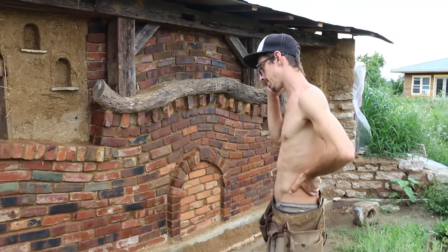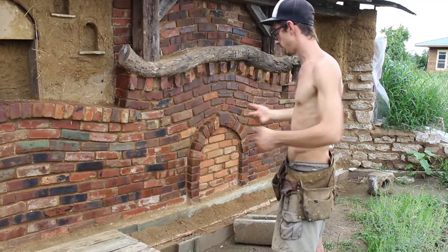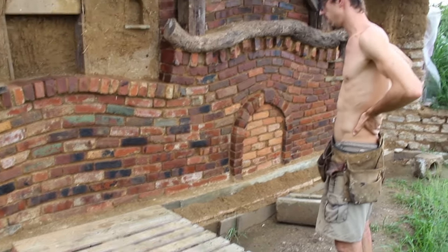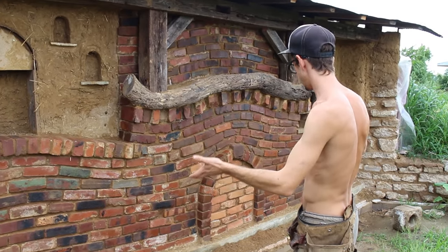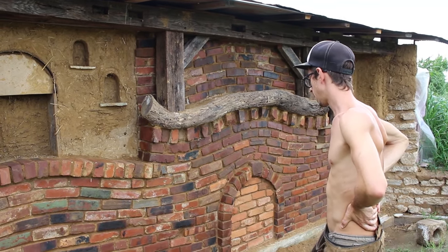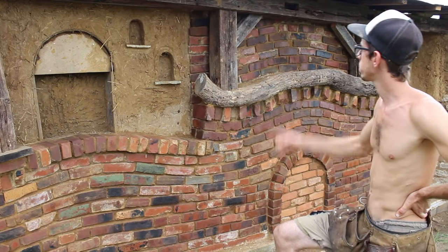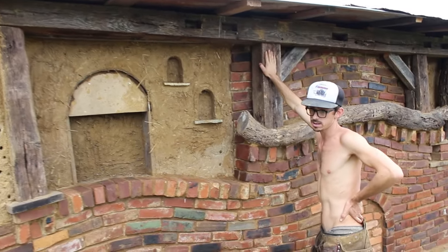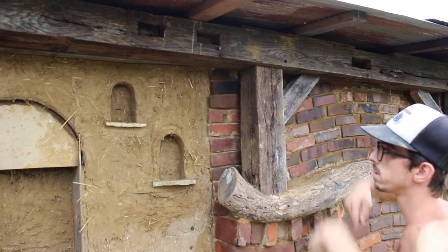One thing about masonry work is that you always want to give it a really solid foundation. We've got a concrete footer that has a lot of drainage beneath it so that the ground doesn't want to move, and the strong concrete will keep the wall together in the event that a little part of the ground does settle. It's mostly a cosmetic wall, not really structural. It supports this little barn beam up here, which will actually become a bookshelf when the wall continues up as the building is constructed.